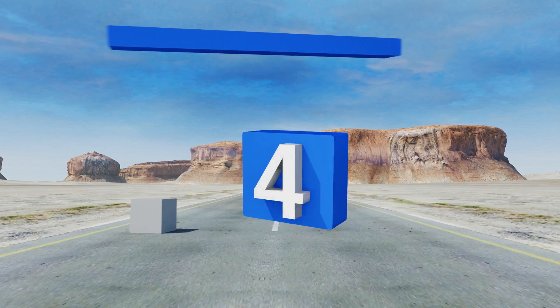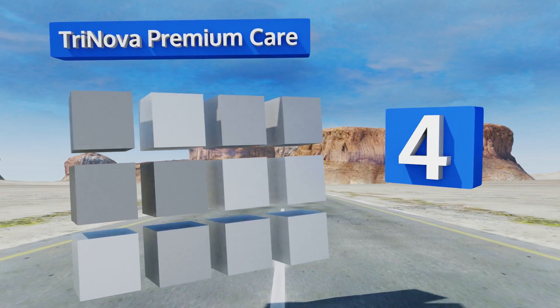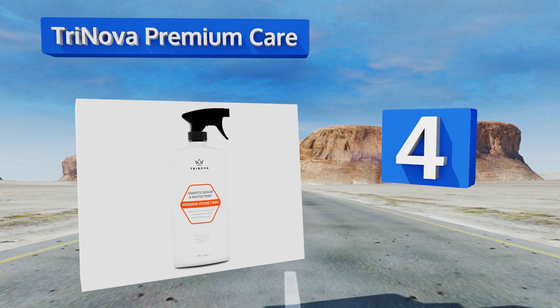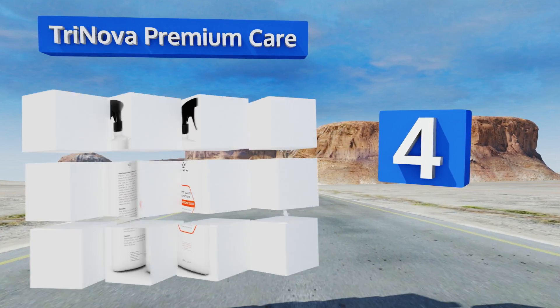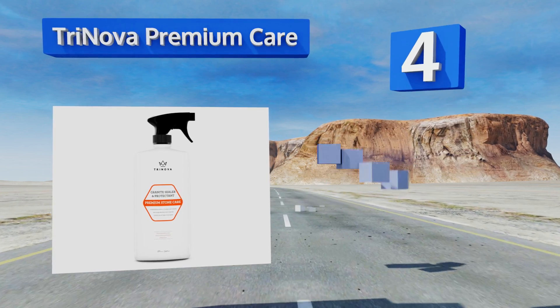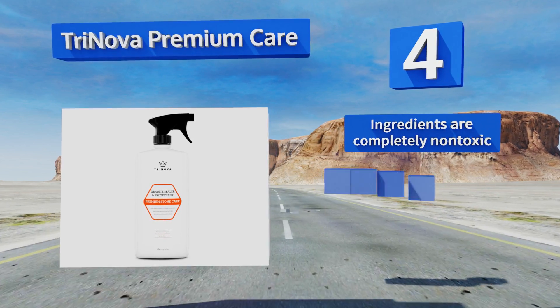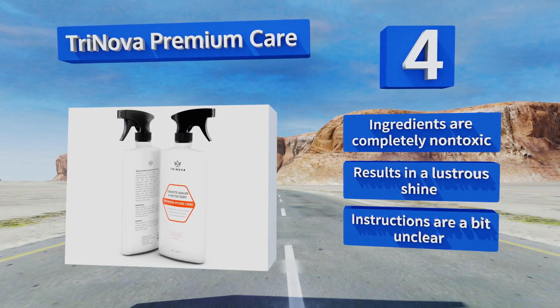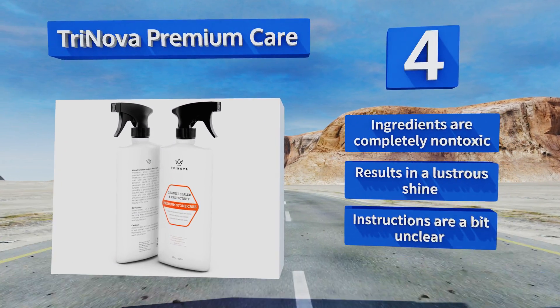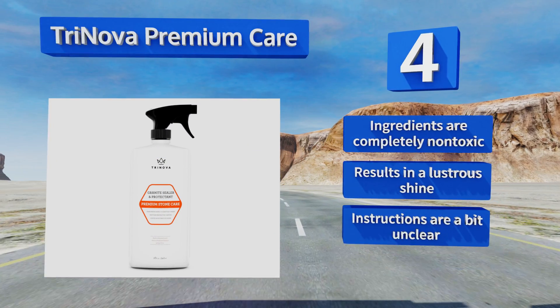At number four, although Trinova Premium's bottle says it's a granite protector, it also works wonders on quartz, soapstone, and marble. Free of bleach and alcohol, it uses a potent blend of polymers to penetrate deep into porous surfaces to prevent unwanted water spotting. The ingredients are completely non-toxic and it results in a lustrous shine, however the instructions are a bit unclear.